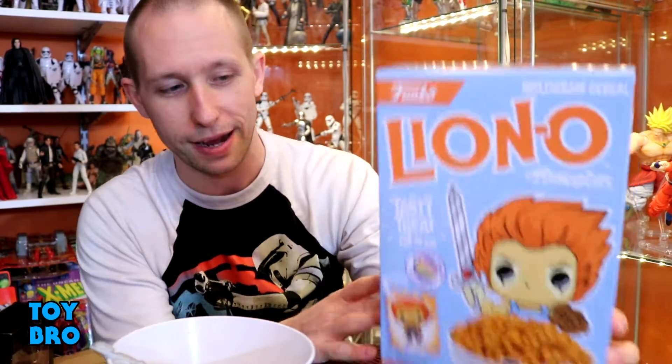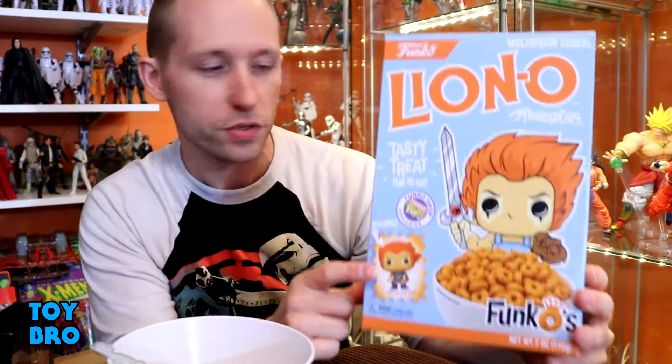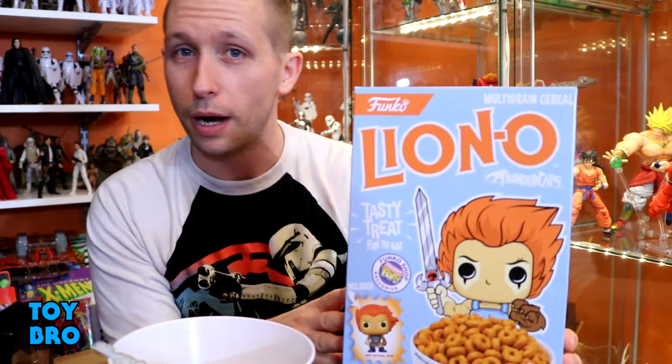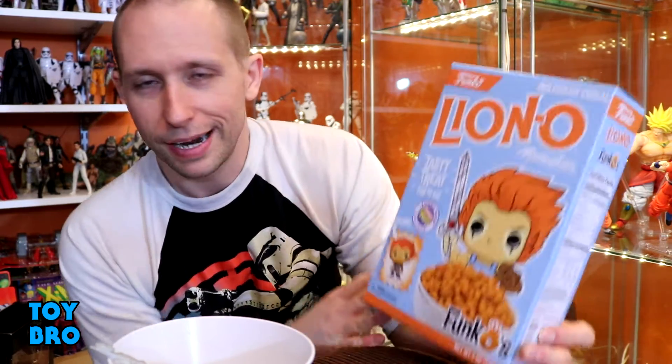I bought two of them because I have to keep one sealed — because I do. So we've got two boxes. I'm gonna open one and try it out. I'm assuming it's probably gonna taste the same as the Freddy Krueger cereal, but I want to get this little guy out of here too. It's expensive — definitely a boutique specialty item. You do get free shipping, which saves a few dollars. There's also a Masters of the Universe box likely coming since they've shown that one off too.